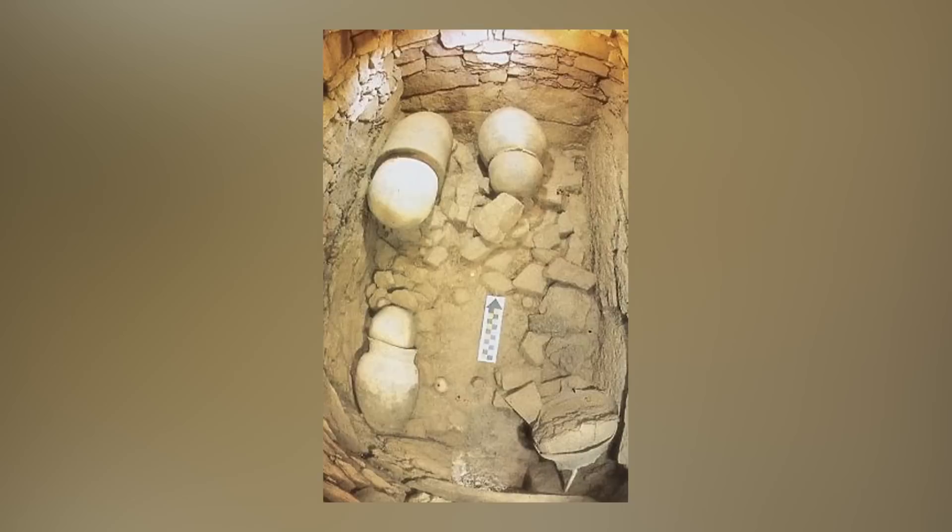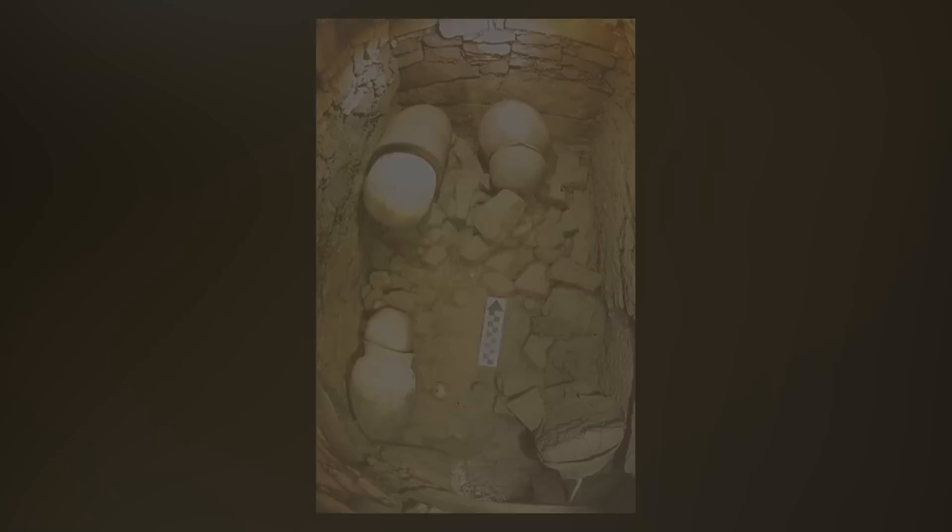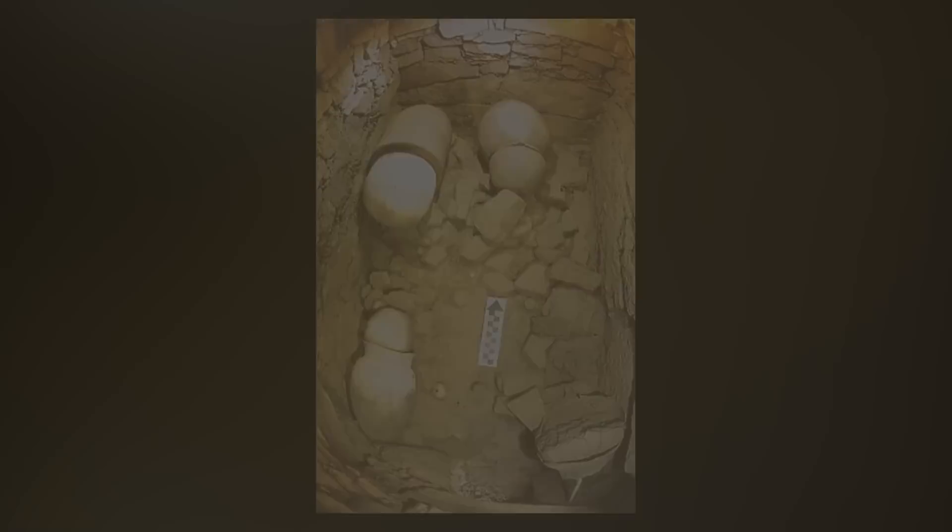Other grave goods found inside the same tomb include earrings, ceramics, stone pillows, a harness, and arrowheads. It's clear that this must have been a person of great importance, so it's frustrating that nothing with an inscription that might identify them was left behind before the tomb was sealed.